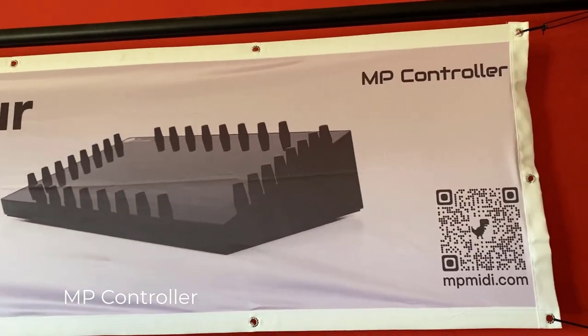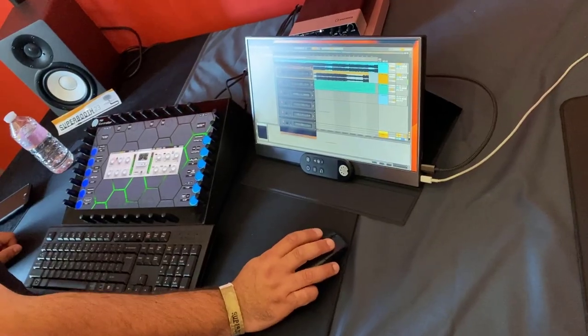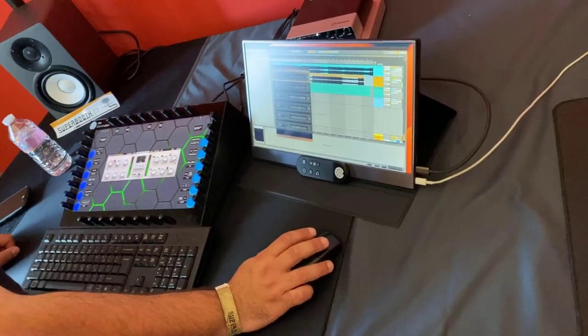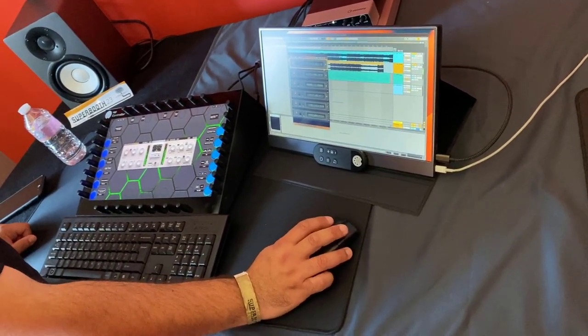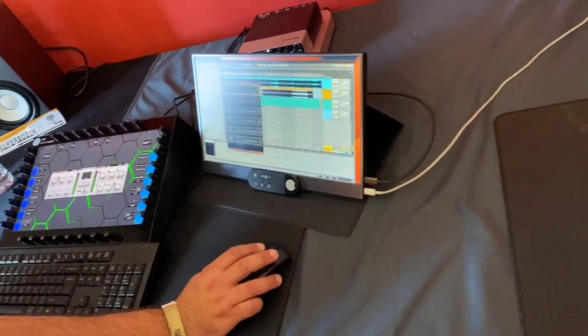There is also a new MP controller, which is basically a PC with a touchscreen and some knobs surrounding it. You have to wrap all your plugins into a specific plugin wrapper to make them work on the screen, but if you don't want to use it as a controller, you can still use it as a mirror.